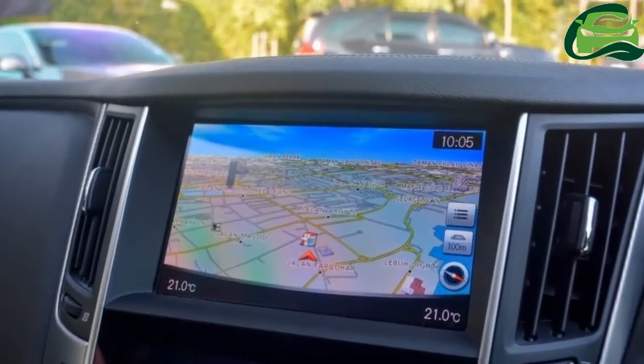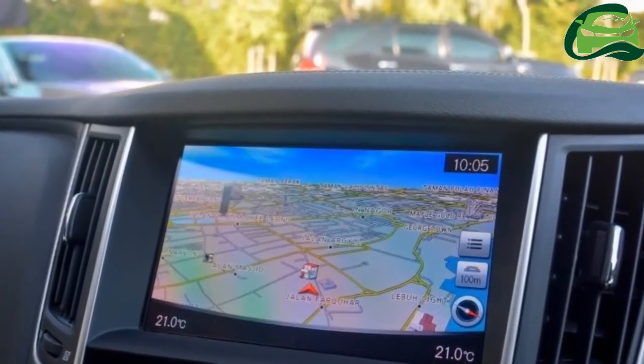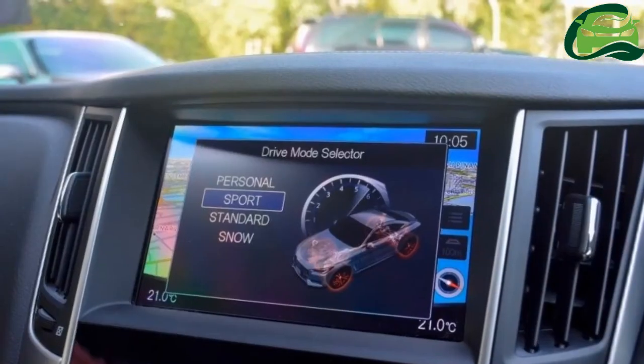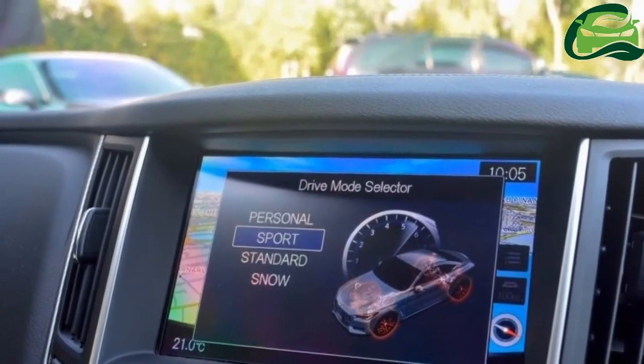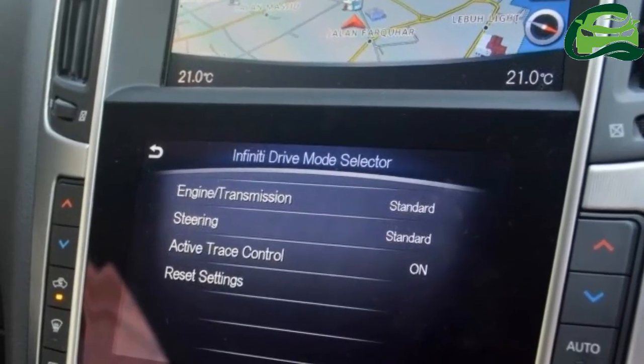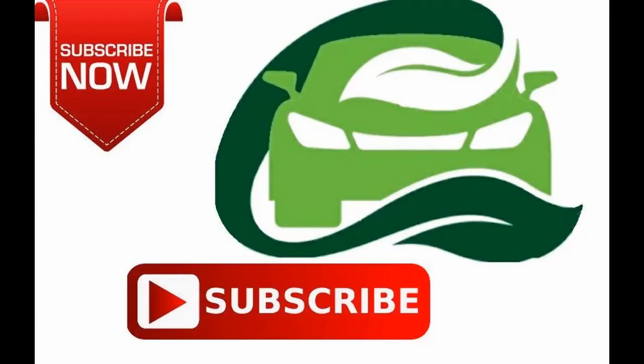Lest we forget, there's even a 7-year warranty, which is more than what BMW Malaysia and Mercedes-Benz Malaysia offers. Did I mention it looks really good? For more updates, subscribe to MotoGuru.